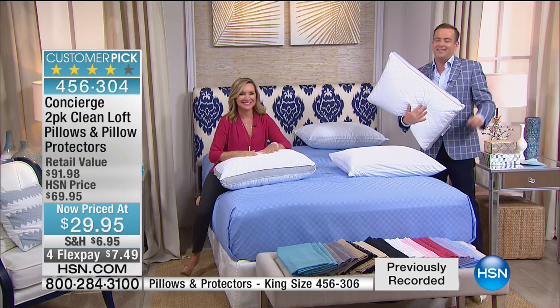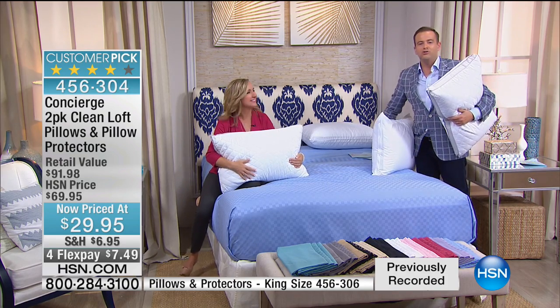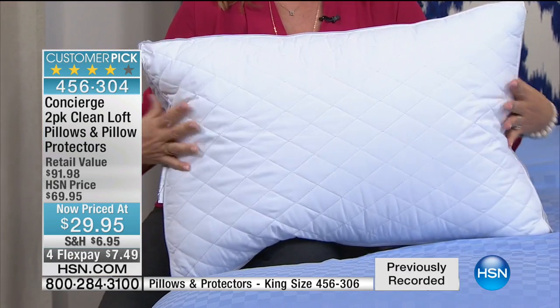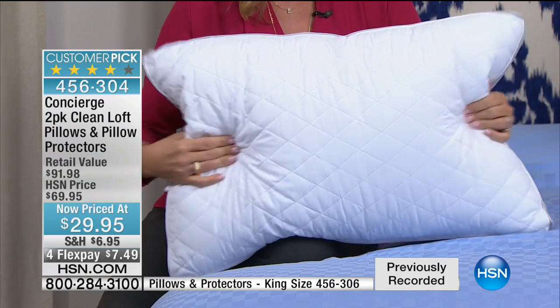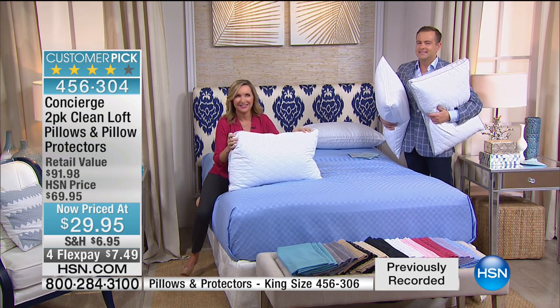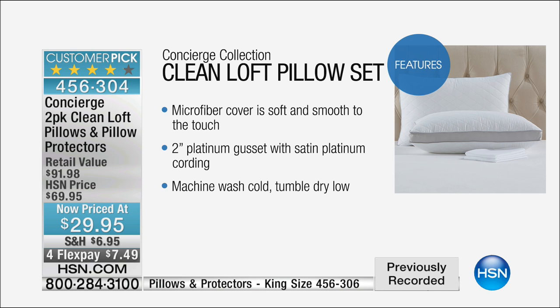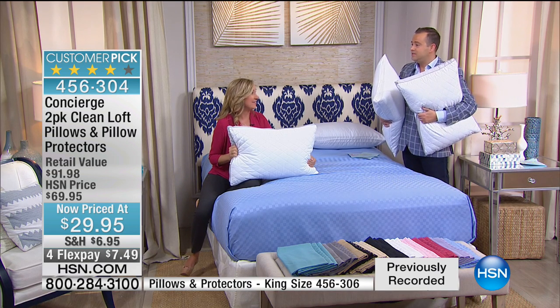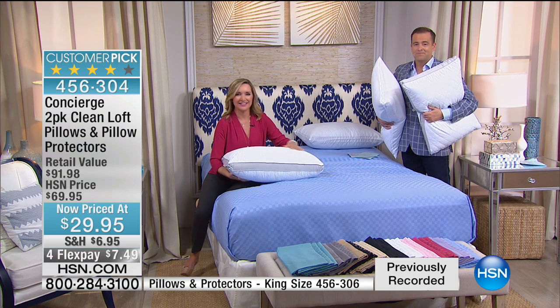Arlene is on the phone from Illinois. Welcome to the show on this big Labor Day — you're live with Ellen and Adam. Arlene said: 'I bought the pillows and the protectors, three sets of sheets with extra pillowcases.' Arlene selected the garnet color — matching Ellen's top — and has tried our microfiber before, saying she's been very happy with it and has also ordered mattress pads as well. Thank you, Arlene. Have a wonderful rest of your Labor Day.